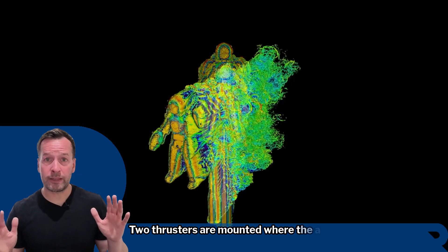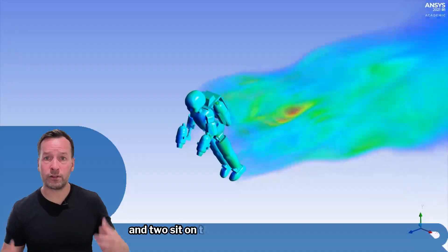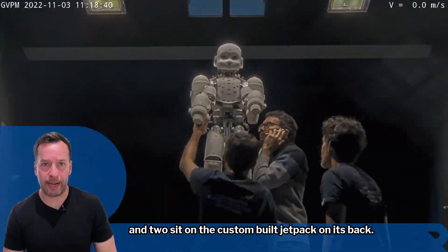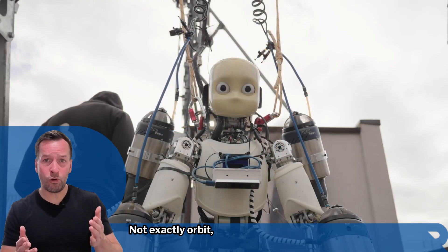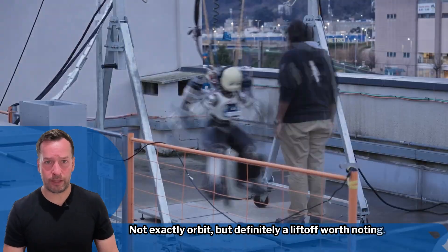Two thrusters are mounted where the arms should be, and two sit on the custom-built jetpack on its back. In a recent test, it hovered 20 inches off the ground. Not exactly orbit, but definitely a lift-off worth noting.